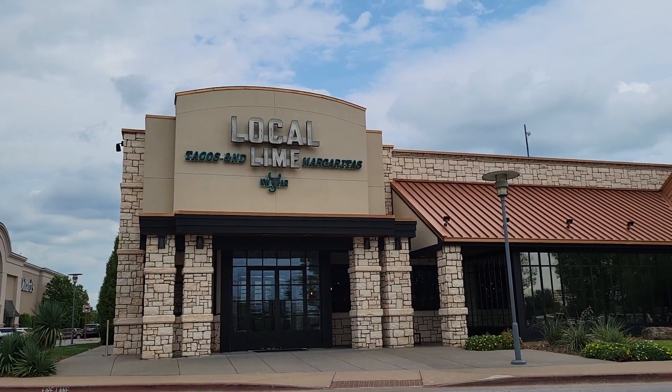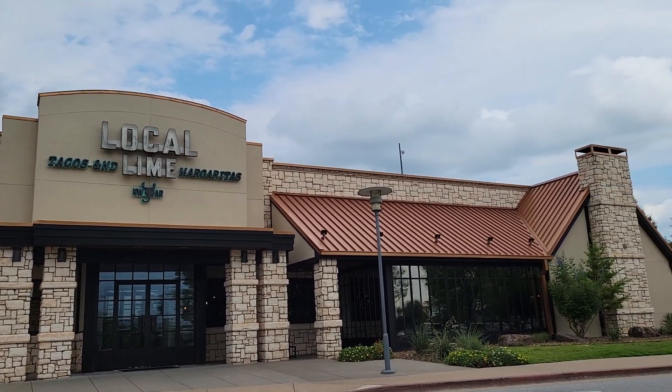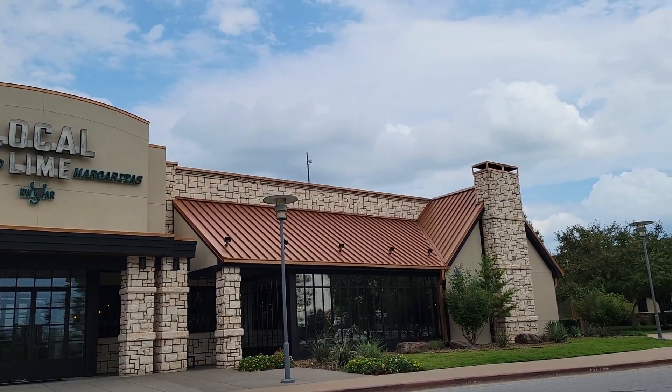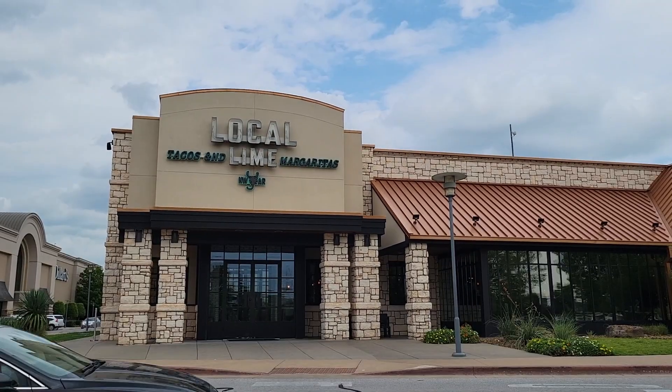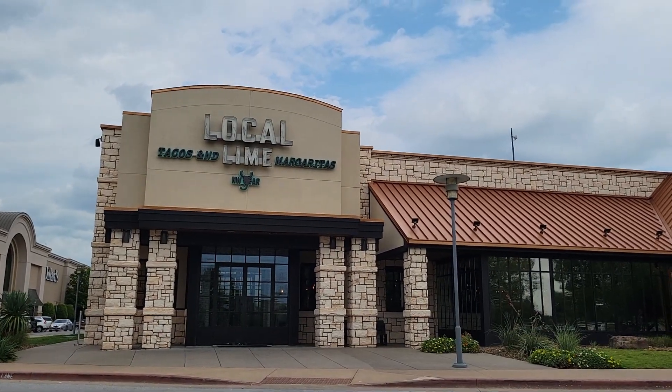I'm at Local Lime Tacos in Pinnacle Hills Promenade in Rogers, Arkansas. I'm gonna go inside here and see if I can find a good meal.